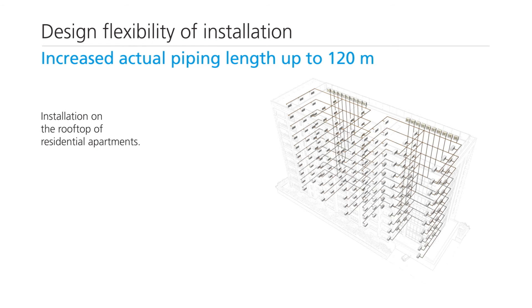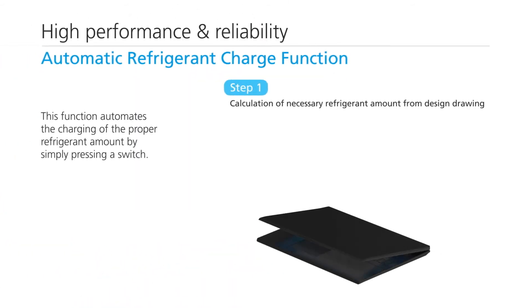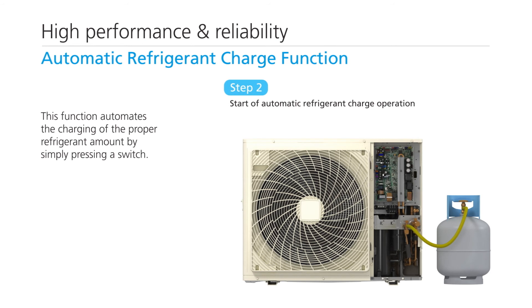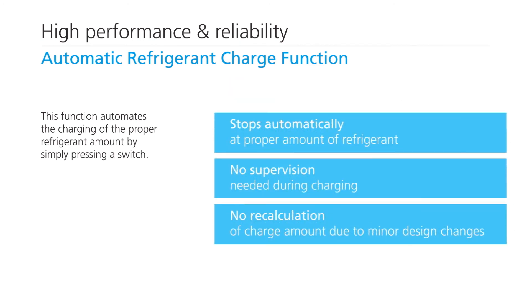All the units can be installed on the rooftop of residential apartments. Refrigerant can be automatically charged in two steps, and there is no need to recalculate the charge amount due to minor design changes, lowering installation costs.